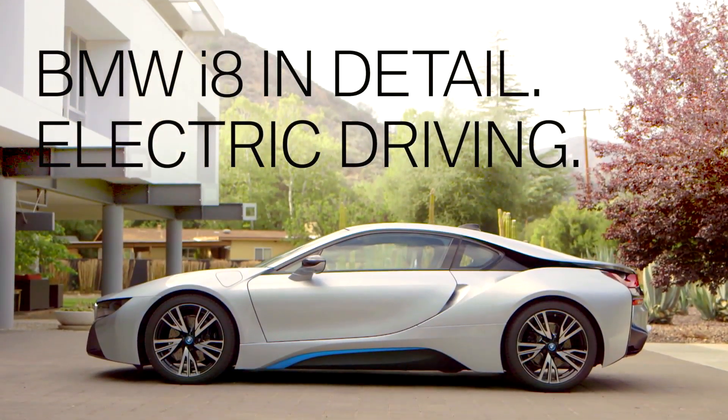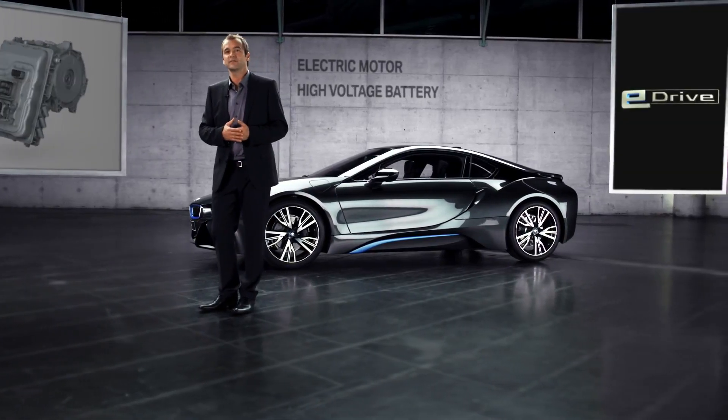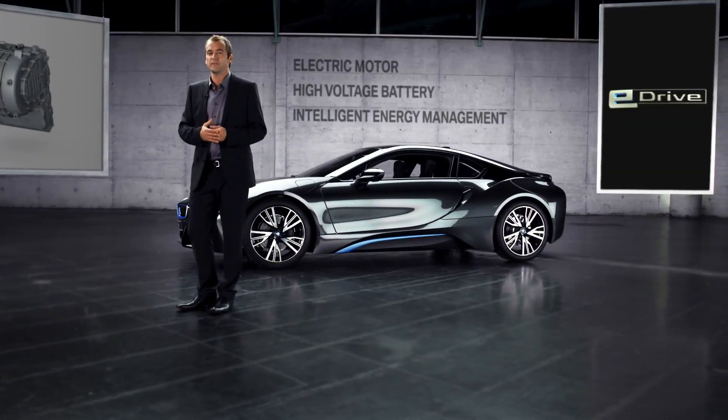BMW e-drive basically consists of our self-developed electric motor, a high voltage battery and an intelligent energy management. What the slightly intimidating term energy management stands for is simply put an operational system that optimizes the interaction between the electric motor and the battery with the goal to maximize the performance and to minimize energy consumption.